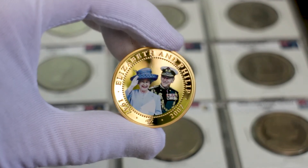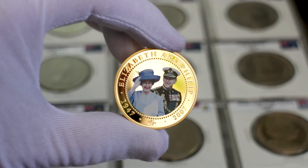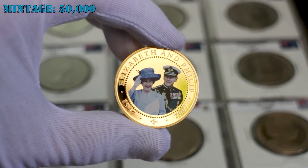This commemorative coin is part of a series celebrating the 60th anniversary of the marriage of Queen Elizabeth II and Prince Philip. The reverse shows a photo of Queen Elizabeth wearing a blue dress and hat, and Prince Philip in uniform. About 50,000 of these coins were minted.